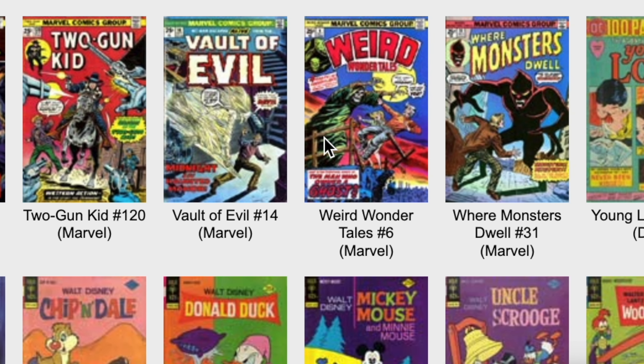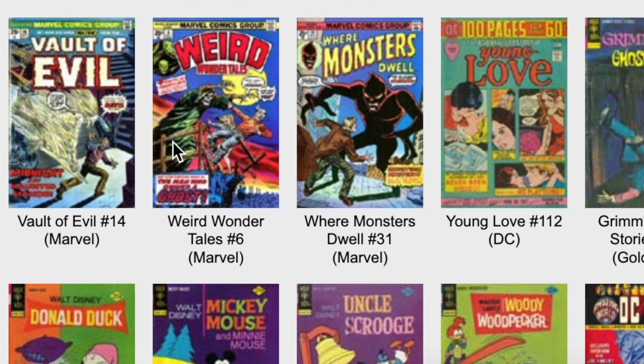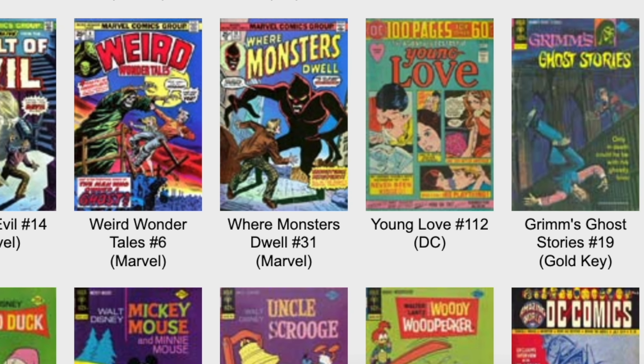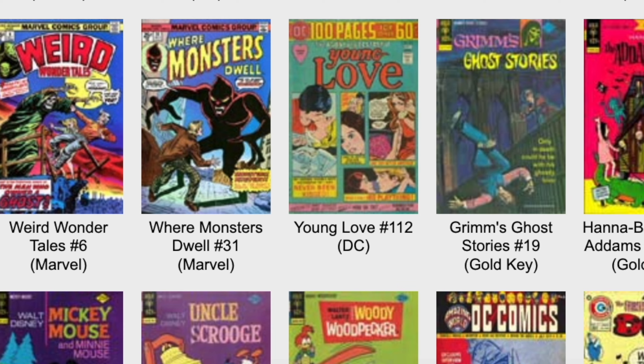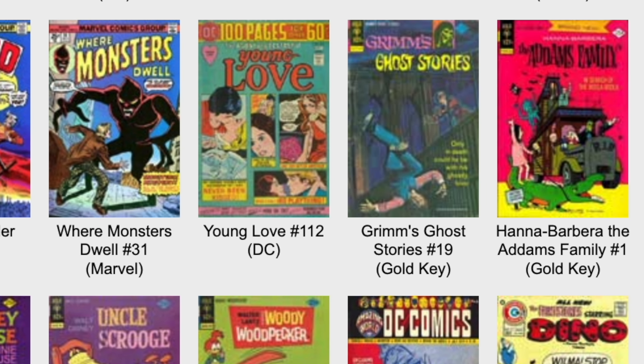And then we have some of these cartoon books - like Hanna-Barbera and Donald Duck, Chip and Dale. The cartoon books are actually kind of cool. Those are really kind of gone now. They seem like from a bygone era.